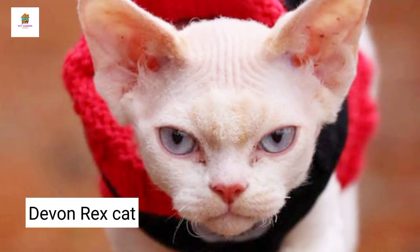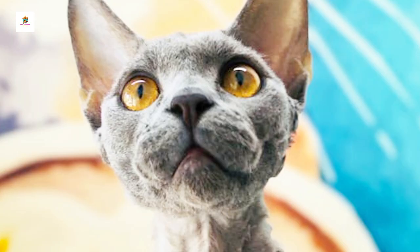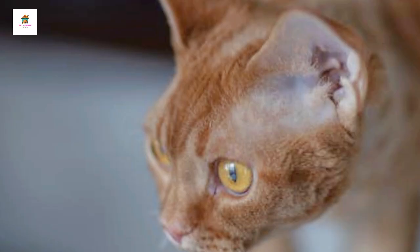Devon Rex. Devon Rex cats are known for their large ears, wavy fur, and playful, impish personalities. They have a unique, elfin appearance with a slender, muscular build and a coat that ranges from soft waves to tight curls. Devon Rexes are highly social and enjoy being the center of attention. They are active and curious, often engaging in acrobatic play and exploring their surroundings. Devon Rex cats are affectionate and form strong bonds with their owners, often seeking out laps and cuddles. They are relatively low-shedding but require regular grooming to keep their coats in good condition.